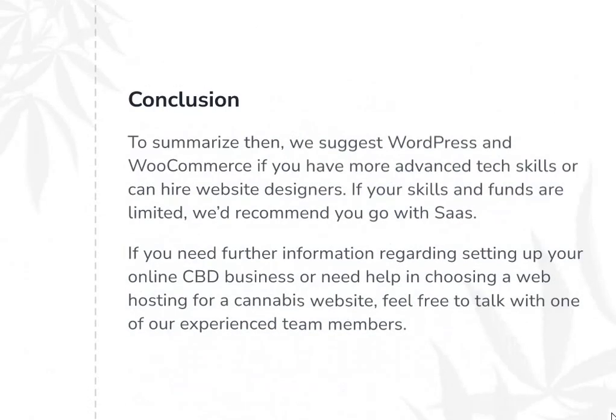To summarize, we suggest WordPress and WooCommerce if you have more advanced tech skills or can hire website designers. If your skills and funds are limited, we'd recommend you go with SaaS. If you need further information regarding setting up your online CBD business or need help choosing a web hosting for a cannabis website, feel free to talk with one of our experienced team members. All the necessary links you can find in the description to this video. Goodbye and see you soon!